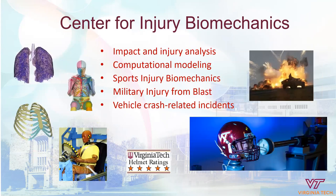Here at Virginia Tech, BEAM has the Center for Injury Biomechanics. There we have impact and injury analysis, computational modeling, sports injury biomechanics, military injury from blast, as well as vehicular crash-related incidents, represented through both experimental work and modeling. Virginia Tech is also very well known for our helmet rating system, the STAR system, in which we evaluate helmets of all sorts — football helmets, bicycle helmets — for professional, college, and K-12 sports activities, and assess how those helmets protect the subject's head from injury.